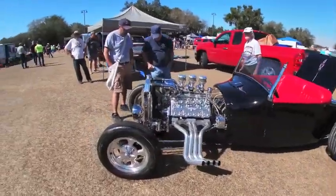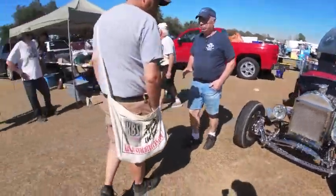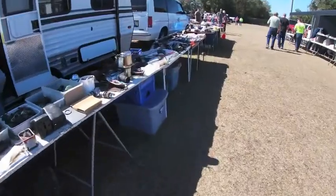This 26T Bucket Hot Rod was pretty nice — really quality work on it. It was $80,000 though. If you want to see more of that, I have a short of that video posted, so go check that out.